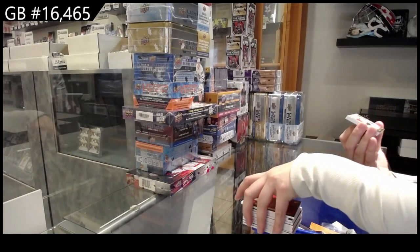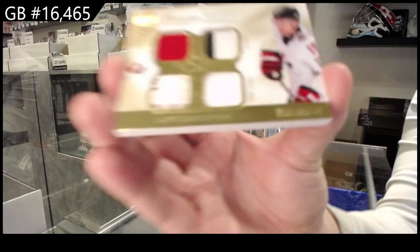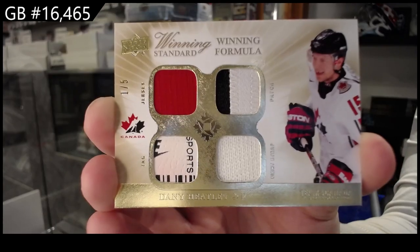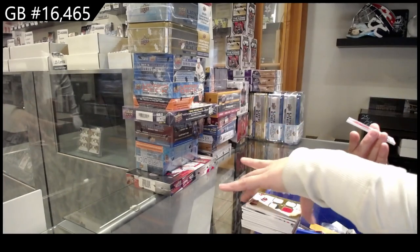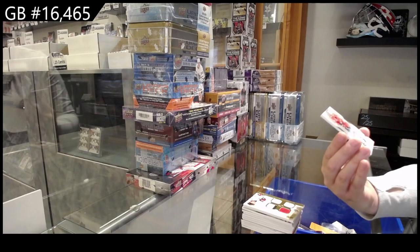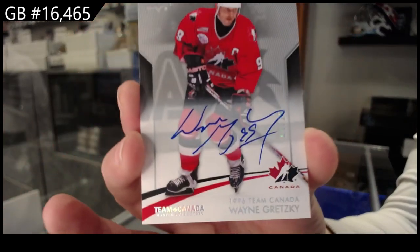We've got a Winning Formula jersey, patch, tag, and side strap, number to 5, Danny Heatley. And we finish off with a base auto number to 25, Wayne Gretzky.